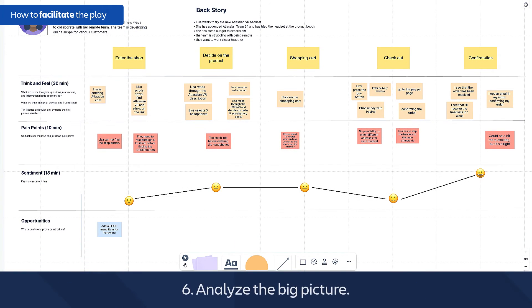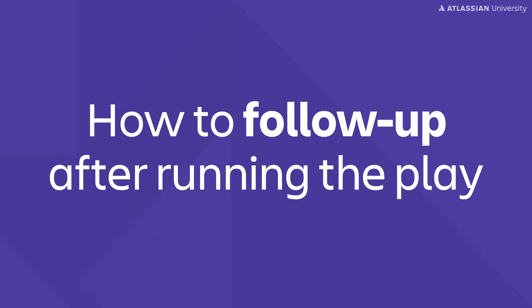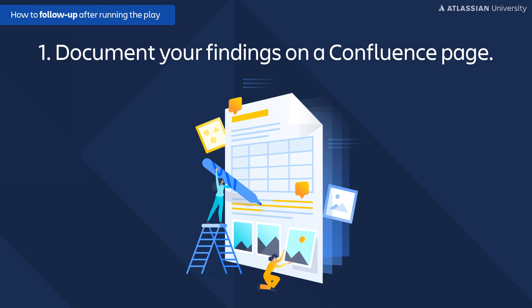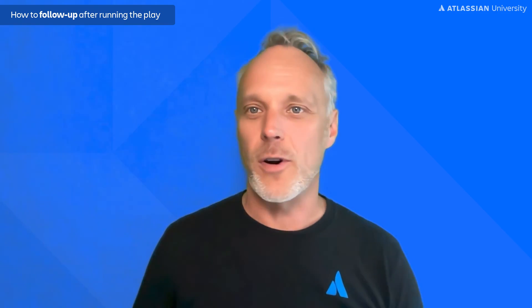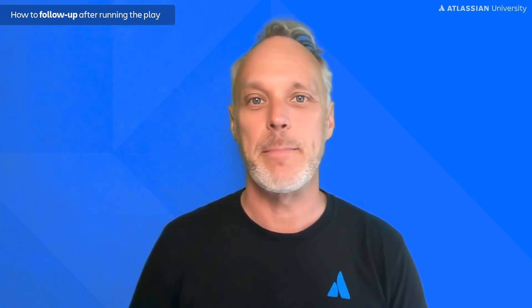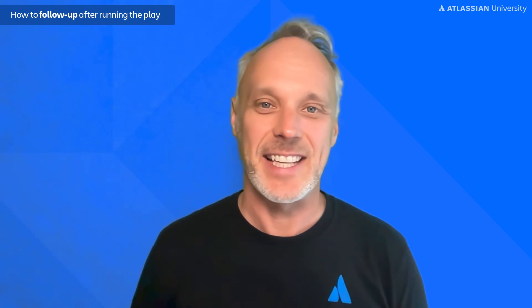Now analyze the big picture — talk about any surprises you found and how to improve the experience. At the end, document your findings on a Confluence page and show your journey to customers to get a real-life check. Do they agree? Share the page with the team that should know about it, and create a plan for how to solve the identified pain points.